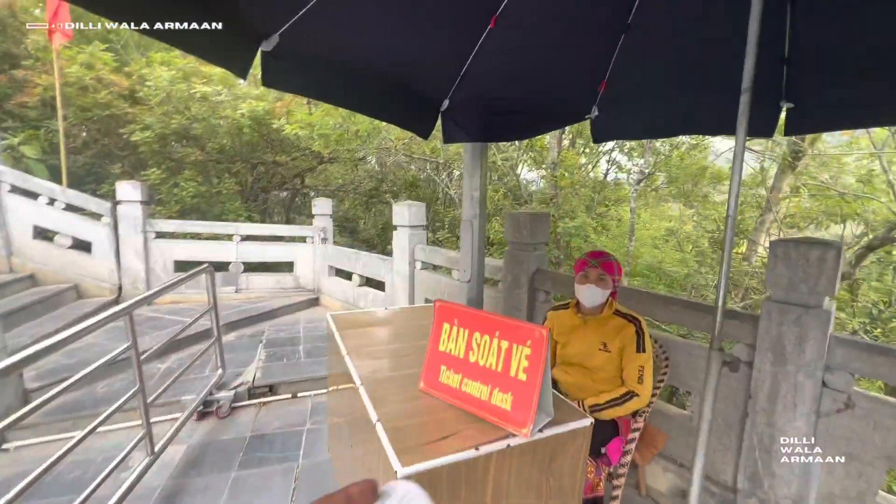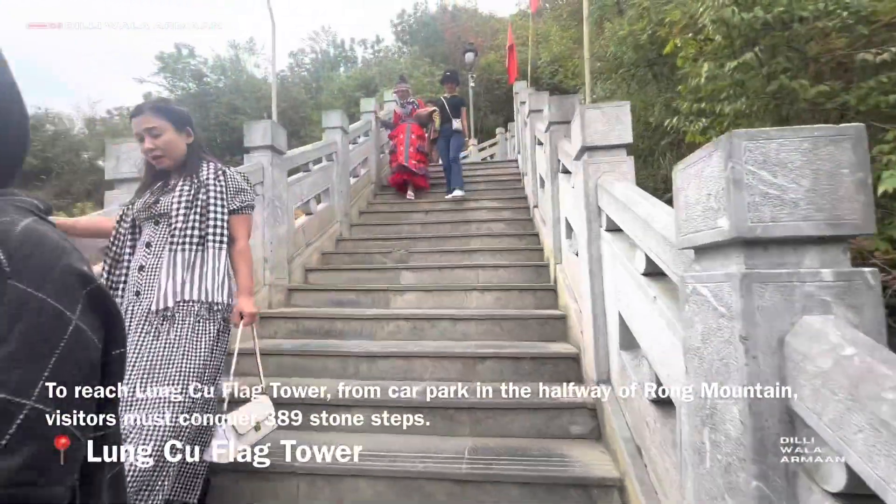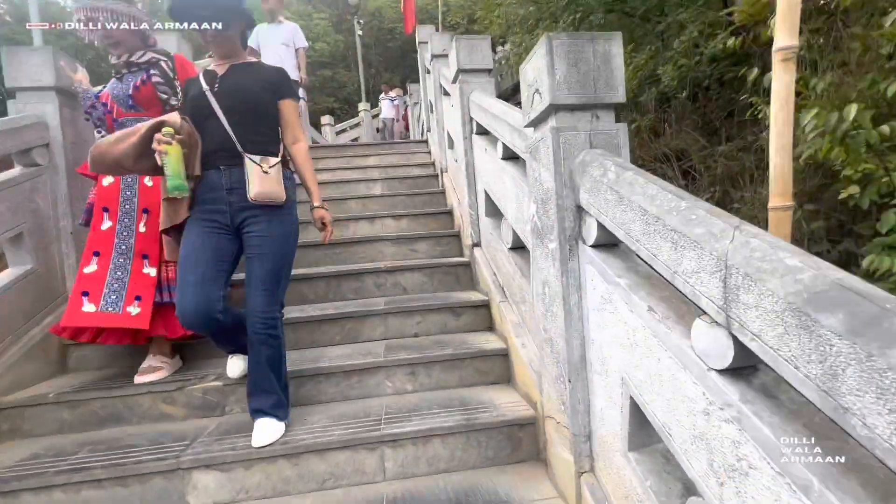You can pause it and read the information. Now let's go upstairs and show you how the view is from there.